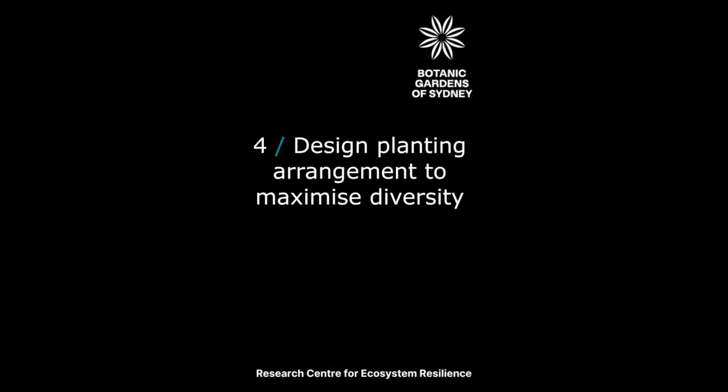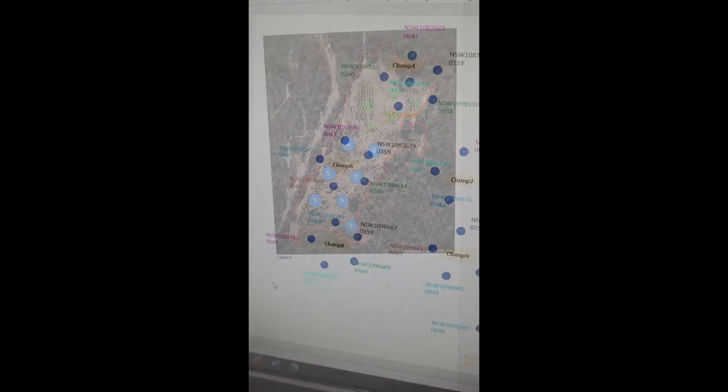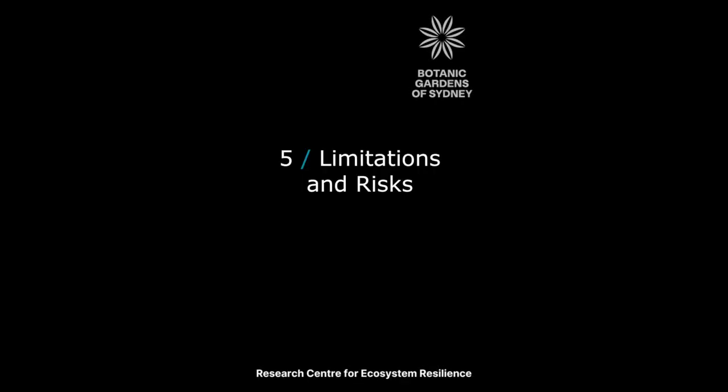A planting design can then be developed. Plants are put into clumps based on individuals which are least similar to each other, to maximise outcrossing. Colour coding of similar plants is used to make assignment into planting clumps simple. There are limitations in applying this method — our OptGenMix analysis is based on the available genetic data of the entire population or populations of the species, so it depends on how representatively you sample the species or population.